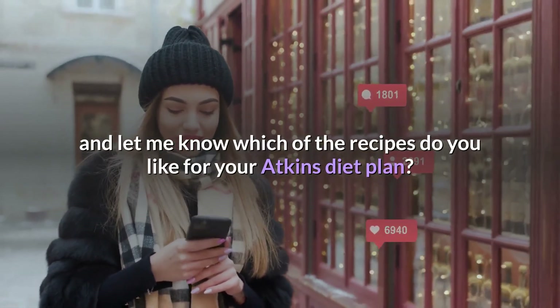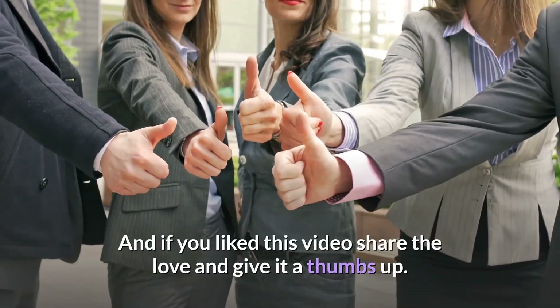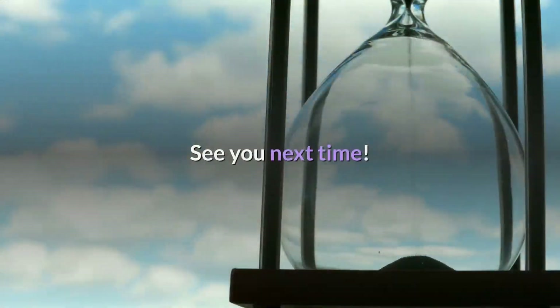Thanks for watching. Why not leave a comment below and let me know which recipes you like for your Atkins diet plan? If you like this video, share the love and give it a thumbs up. See you next time!